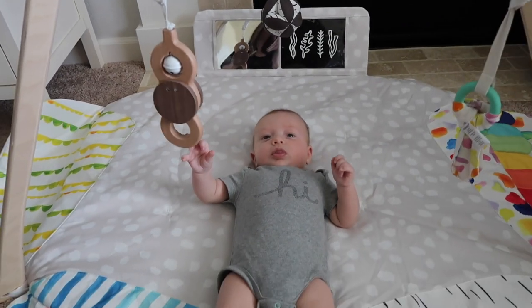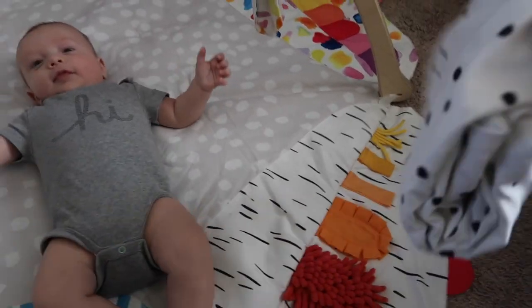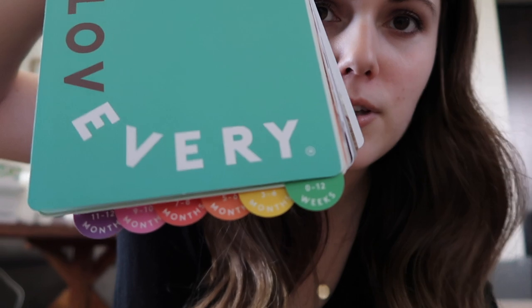He likes to look at his high contrast cards while laying down and bat at his bell — that's his favorite thing to do right now. All of the cards come with it as well as the mirror card and additional pictures. The play gym also comes with a polka dot cover so you can cover two sides and it becomes like a tent. It also comes with a play guide, which is one of the reasons I really love Lovevery. It has age tabs from 0 to 12 months, and each tab tells you how you can use and play with the play gym at every stage.